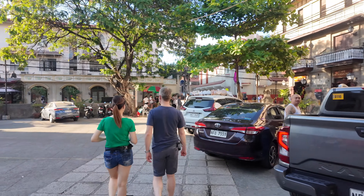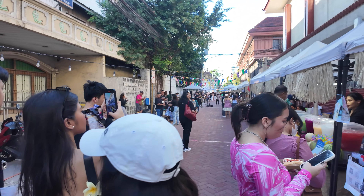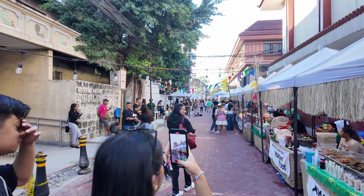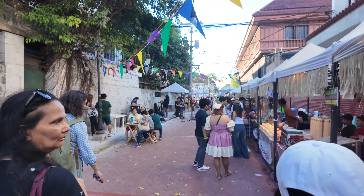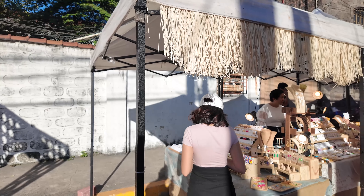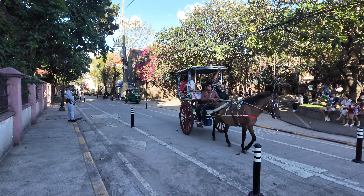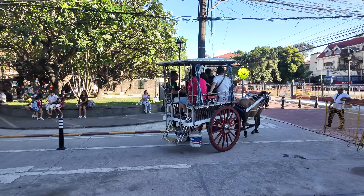Now we're heading into what looks like some sort of markets or shops. Wow, a little food market! Christine found something. We initially thought it would be just a couple of streets and a couple of buildings, but this is huge — it's definitely spread out over a few kilometers.